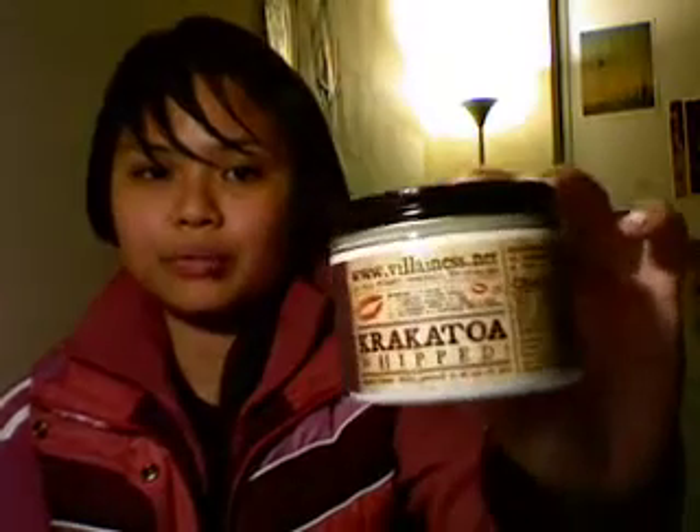And these two products are: Villainous Krakatoa Body Scrub — what they call it — Smooch. That's their title, it's a Smooch. And Krakatoa — so Villainous is the company and the name of the product is called Krakatoa Whipped. It is a whipped lotion. So first I am going to show you this — the Krakatoa Whipped. So it's just a lotion.